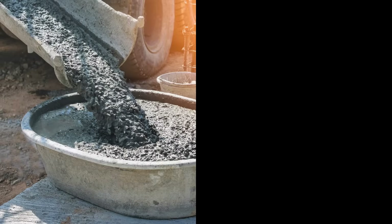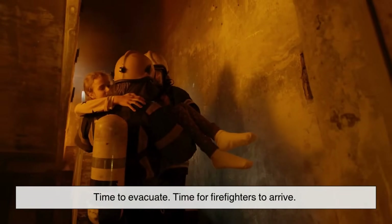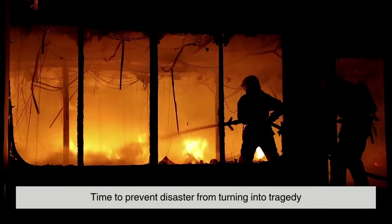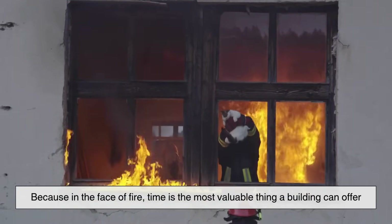All of these materials — whether solid like concrete or reactive like intumescent coatings — have one thing in common: they give us time. Time to evacuate. Time for firefighters to arrive. Time to prevent disaster from turning into tragedy. Because in the face of fire, time is the most valuable thing a building can offer.